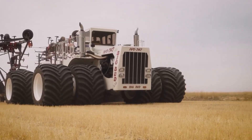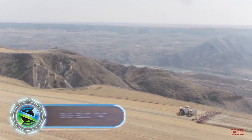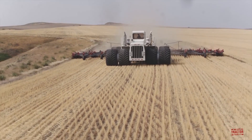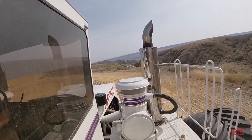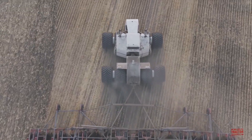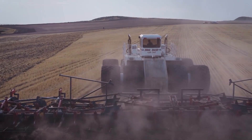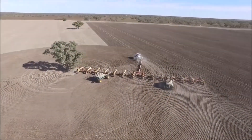The largest agricultural tractor in the world is the Big Bud 747. It has 1,100 horsepower and is about twice as large as its closest competitors. Such power is provided by a Detroit Diesel engine of 24 liters running on 16 cylinders. The eight-wheeled machine weighs 46 tons, its length reaches 8 meters and its height is 4 meters. The model can be aggregated with a plow 30 meters wide, with a plowing depth exceeding 3 meters.